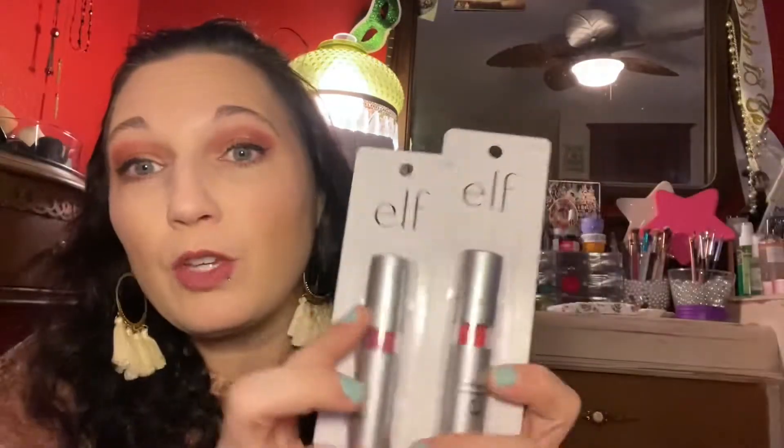The next two makeup items I got are by e.l.f. and they are two lipsticks. This one is called Classy and this one is Flirtatious. These look really cute. These tones are definitely tones that I will wear and with e.l.f. you can't go wrong for a dollar, so I picked these up.